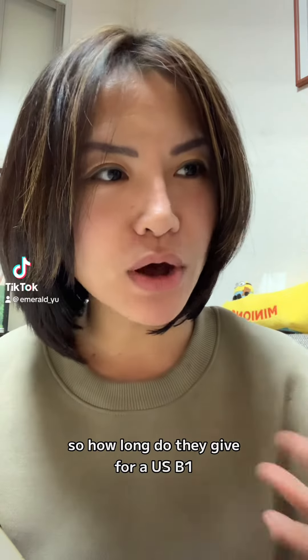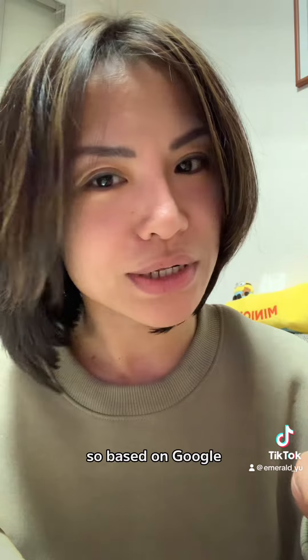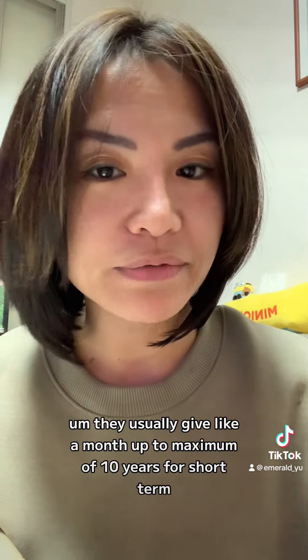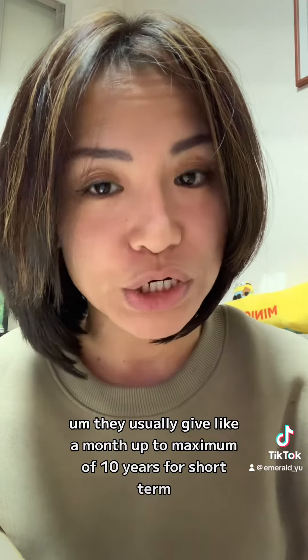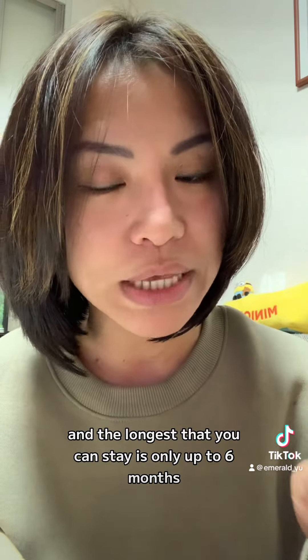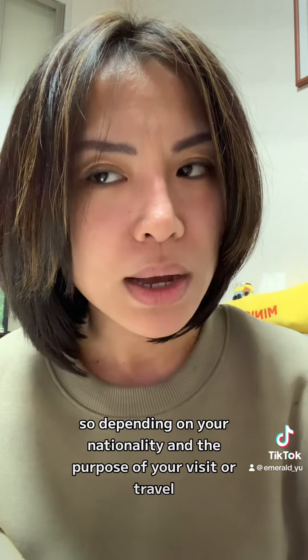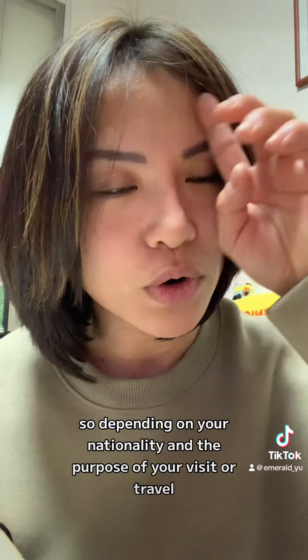How long do they give for a US B1/B2 tourist visa? Based on Google, they usually give like a month up to a maximum of 10 years for short term, and the longest you can stay is only up to six months — depending on your nationality and the purpose of your visit or travel.